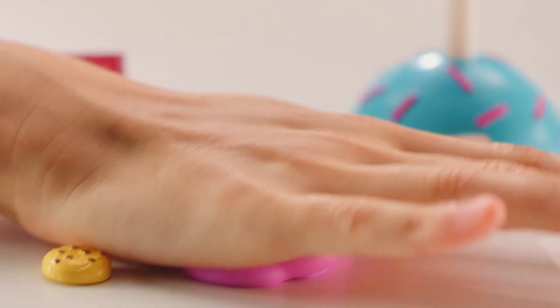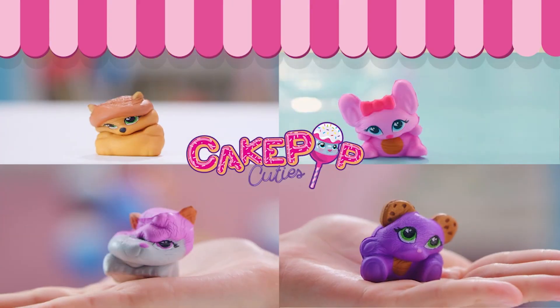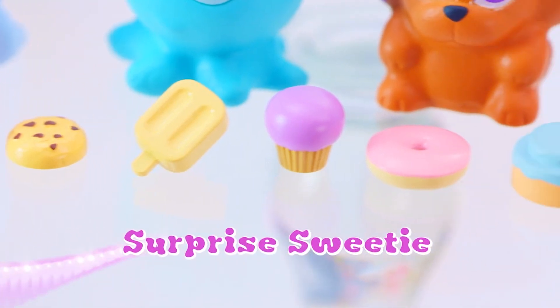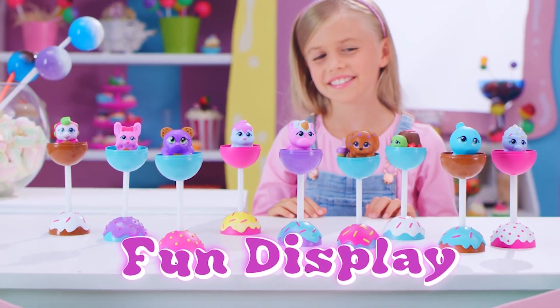Yummy-looking pets that are soft, squeezy fun! Cake Pop Cuties are made of Puffy Dough Foam. Watch them rise! Each Cake Pop comes with a surprise sweetie made just for you! Turns into a fun display stand, too!